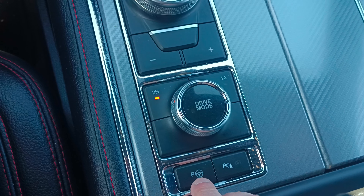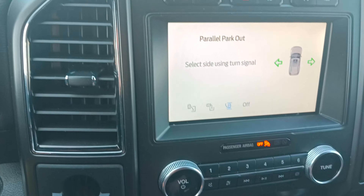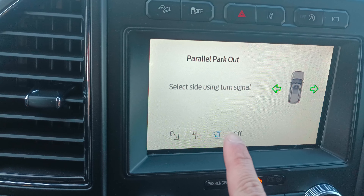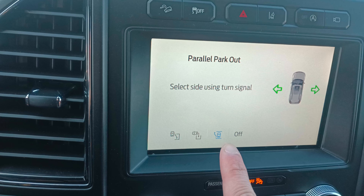It can literally park itself — I think yours can do this too, so you may be used to it. But it can literally put itself in a parallel parking spot, reverse itself into a spot, or pull itself out of a parallel parking spot.